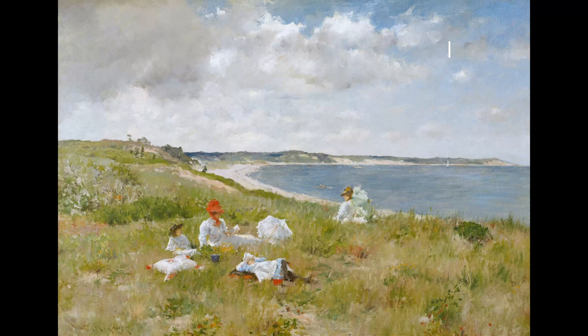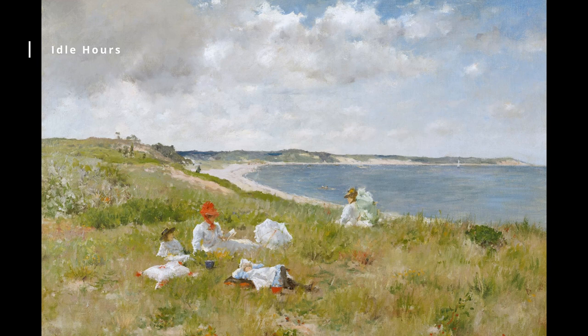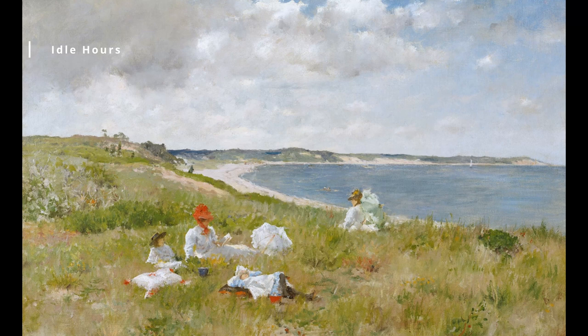Idle Hours, circa 1894. This painting depicts a group of young women lounging in a sunlit room, reading and chatting. The painting's composition and use of light and shadow create a sense of leisure and relaxation, while the women's fashionable dresses and accessories capture the style of the era.